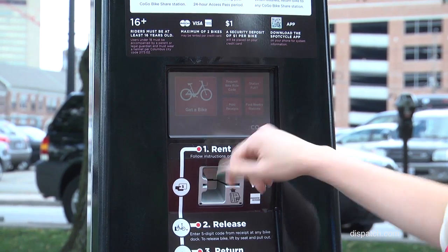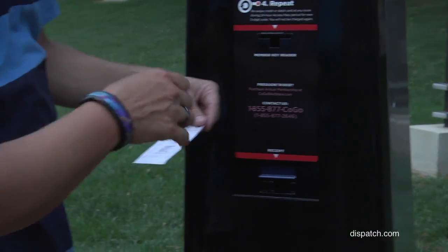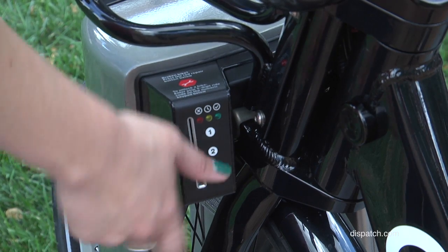For the day pass, you'd actually have to go through the menu on the kiosk itself, where a receipt prints out and it gives you a code. Then you can go up, pick your bike, put in your code, and go.